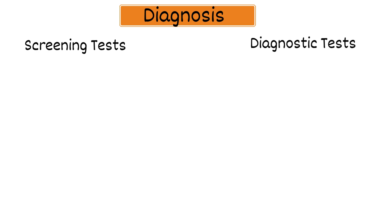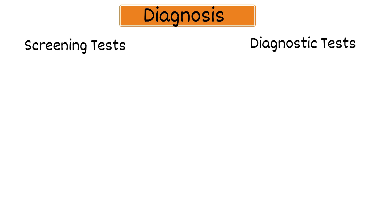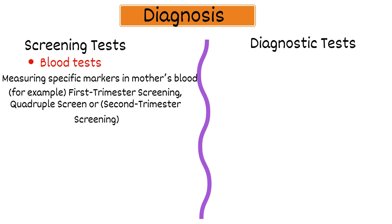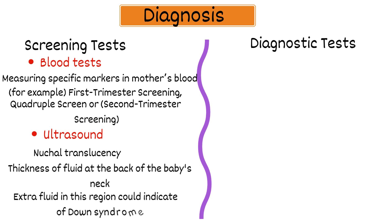Down syndrome diagnosis: Down syndrome is diagnosed during pregnancy through various tests, including screening tests or diagnostic tests. Neither screening nor diagnostic tests can predict the full impact of Down syndrome on a baby. Screening tests include blood tests measuring specific markers in the mother's blood, such as first trimester screening, quadruple screen, or second trimester screening, to estimate the likelihood of Down syndrome. Ultrasound is also used to assess nuchal translucency — the thickness of fluid at the back of the baby's neck — where extra fluid could indicate a risk of Down syndrome.